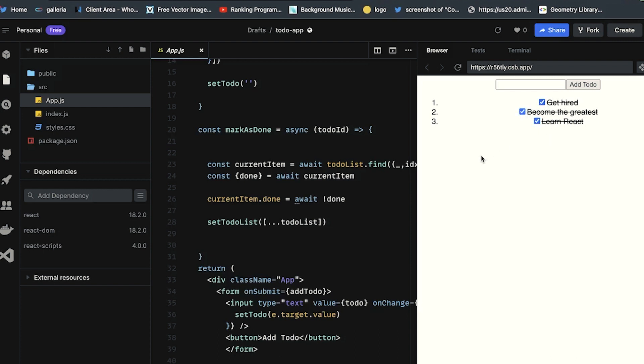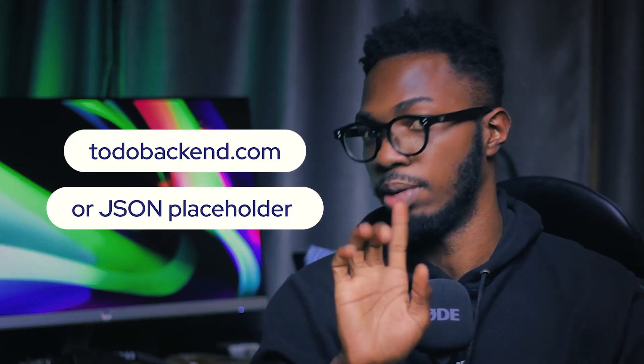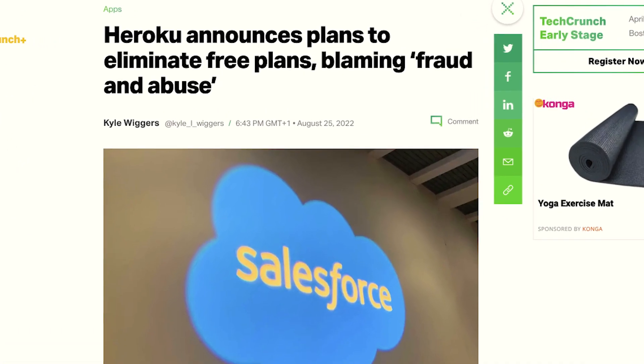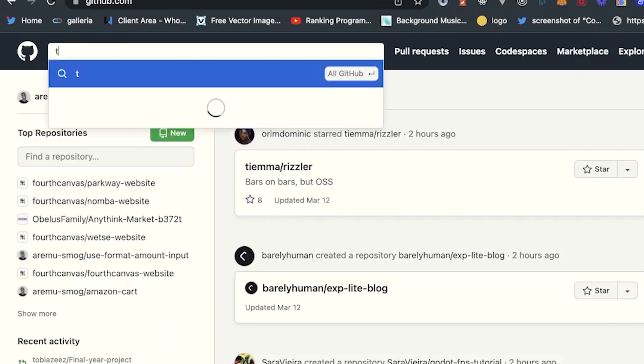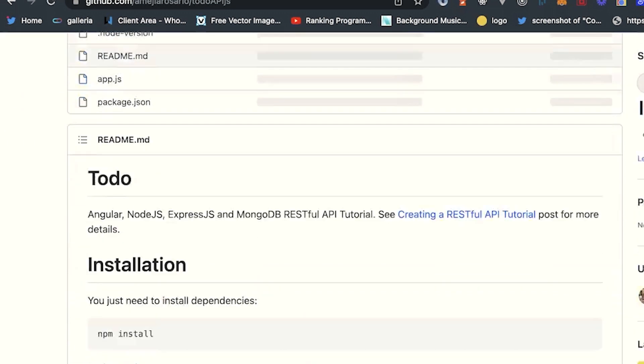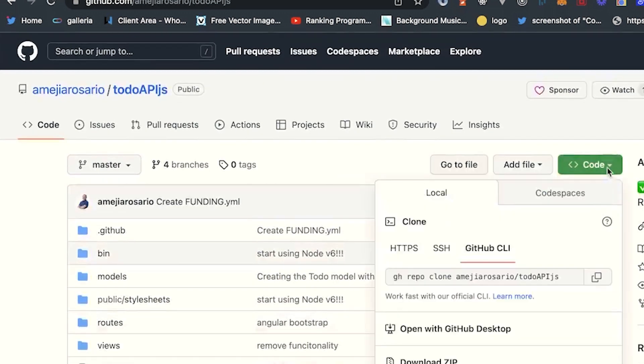Getting a backend engineer to build an API for you might be quite difficult, so you can use an open-source platform like todobackend.com. There's a problem though, because most of the backends are hosted on Heroku and Heroku doesn't allow free dynos. The alternative is to go to GitHub, search for a to-do API, clone the repo on your PC, set things up, and integrate your frontend into it.